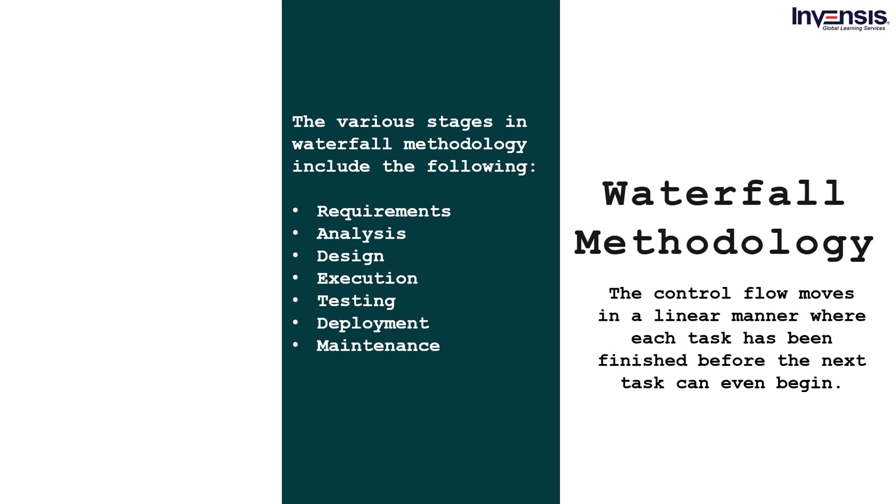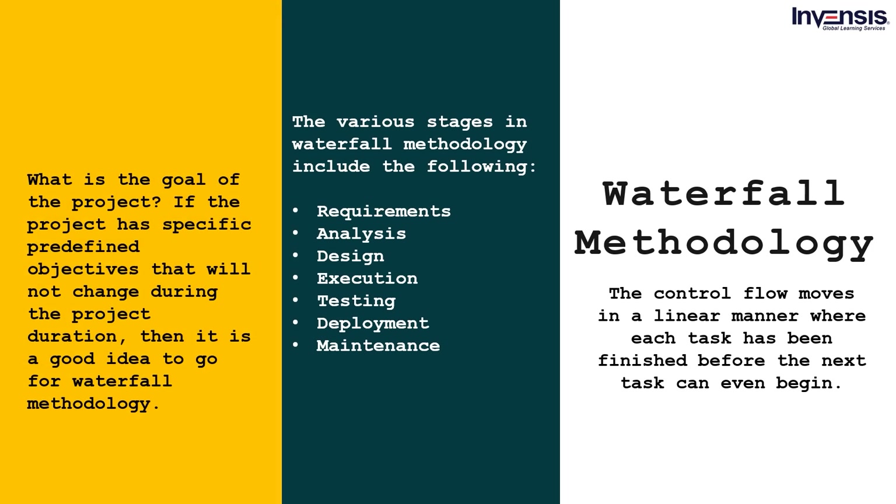When choosing a waterfall methodology, keep certain factors in mind. First, if the project has specific predefined objectives that will not change during the project duration, it is a good idea to go for waterfall methodology. If collaboration from stakeholders is not required during the project, the waterfall model can be a really good choice. And if the cost or budget allocated for the project will remain constant, waterfall methodology can efficiently deliver the project. However, even the slightest changes in processes, tasks, or deadlines can cause great damage. If your project has even a 1% chance of change in requirements, waterfall methodology might not be a very good choice.